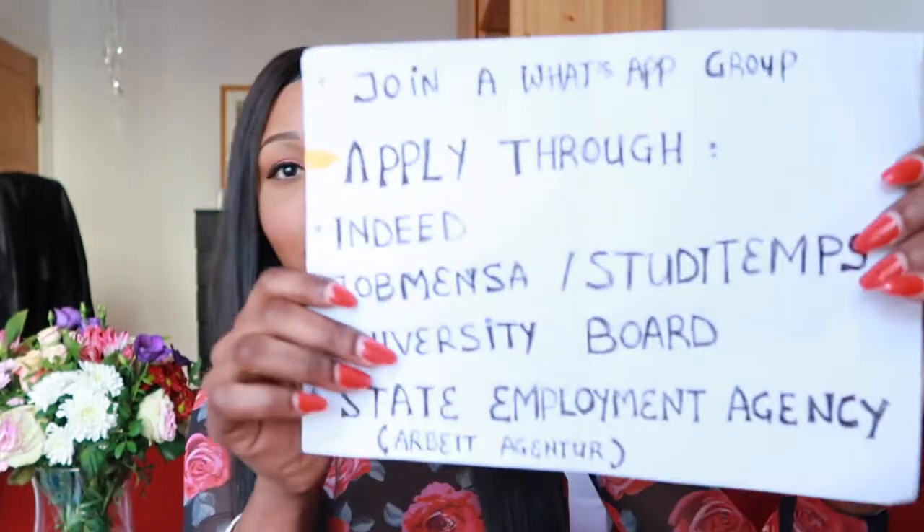The next tip is Job Mensa, also known as StudyTemps — which stands for student temporary jobs. They're very reliable because they find temporary jobs specifically for students. On their app or website, each job listing shows the language requirement — for example, 'English only,' 'German only,' or whether German is important or not. StudyTemps and Job Mensa are essentially the same platform, as applying via StudyTemps takes you directly to Job Mensa.